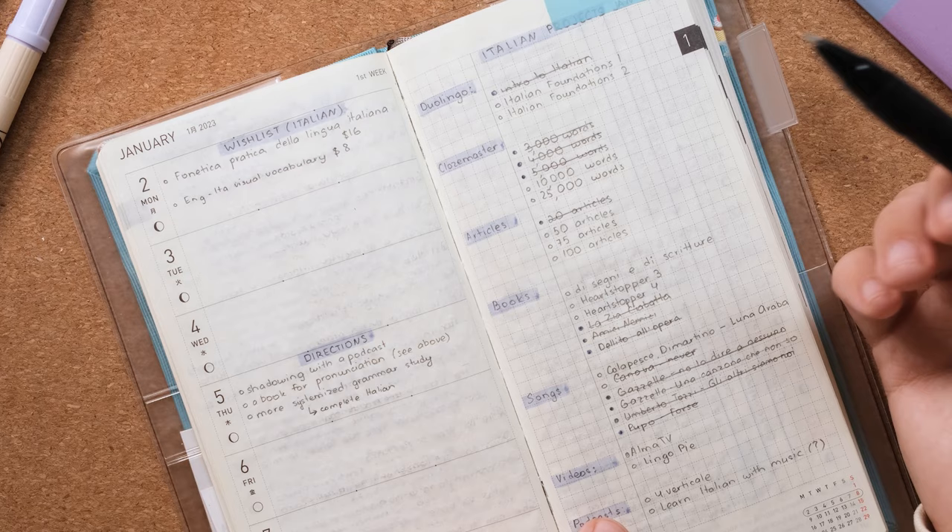That's pretty much it for this notebook. I do have other ways of tracking my progress — I had a Notion phase for a couple of years, and my accountability partner and I track our progress in a shared spreadsheet. I also have a video on Toggl Track and how I use it for time tracking. If you want to know more about how I track my language learning progress and time, check the description — I'll link all related videos and will probably make more in the future. Thanks so much for watching!